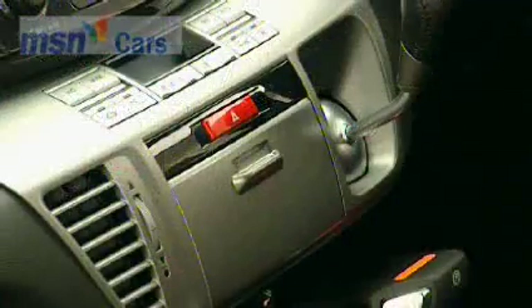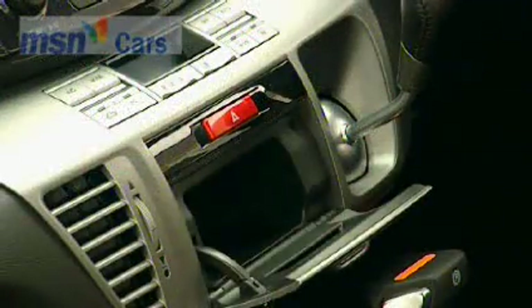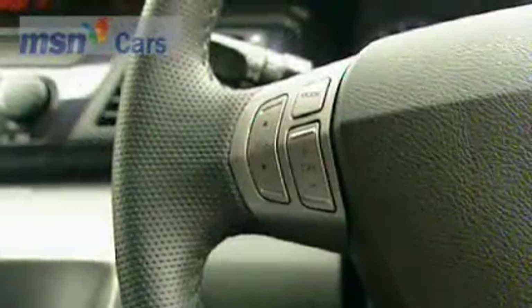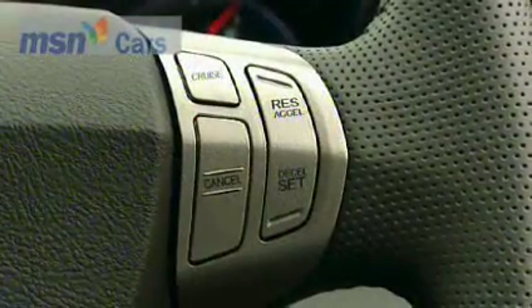Inside, the fit and finish are on a par with Lexus, and all this at prices that start around £16,000. There's a classy feel to this Honda. The steering wheel, with its built-in controls for the pumping stereo system, is a precision piece of kit.